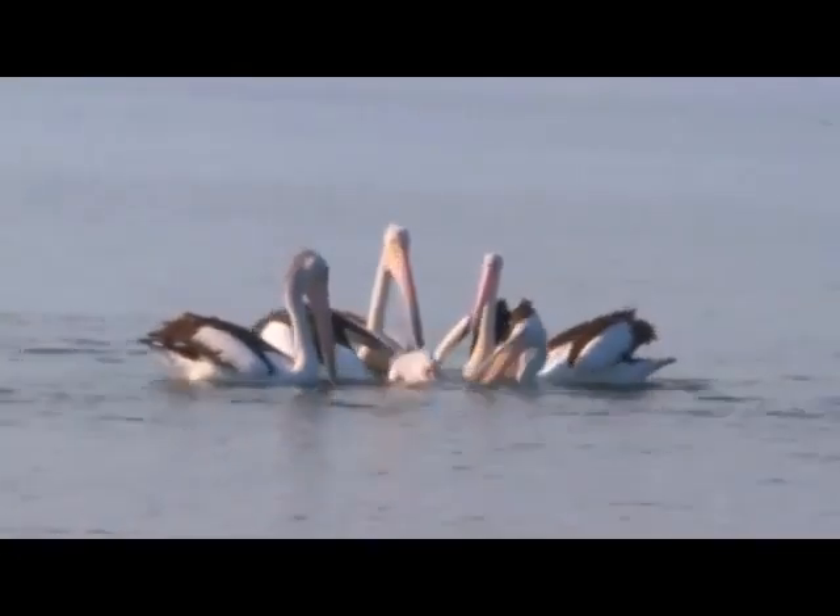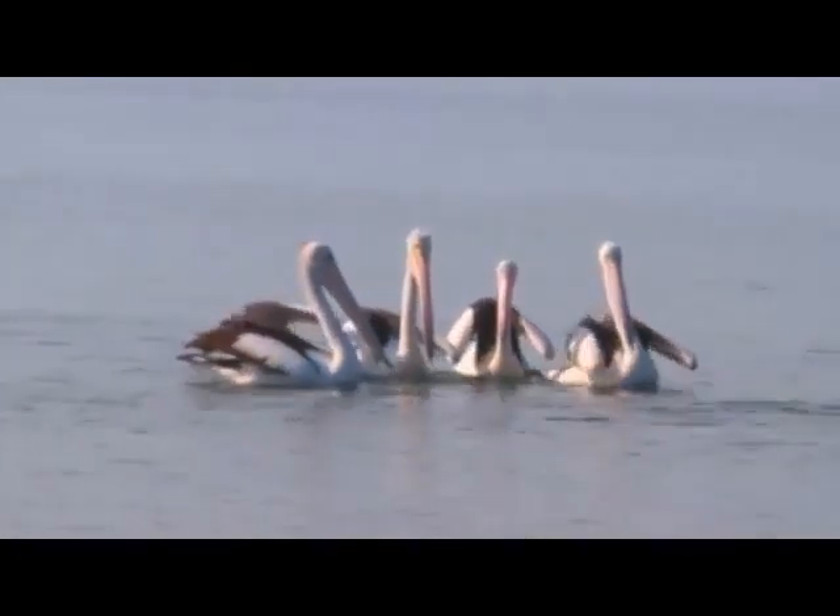The fish themselves can osmoregulate — that basically just means that they can control the amount of salt in their body relative to how much is in the water around them.